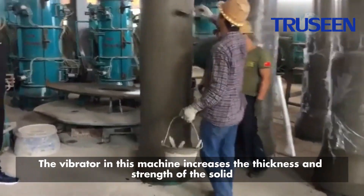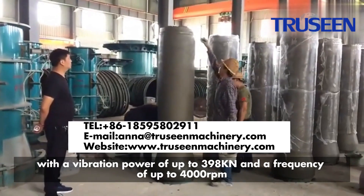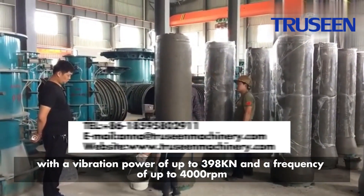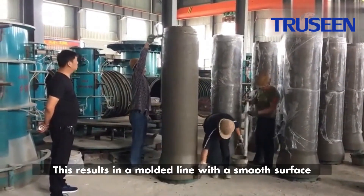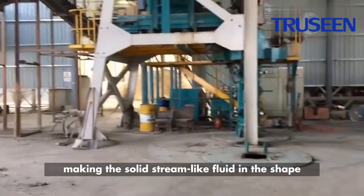The vibrator in this machine increases the thickness and strength of the solid, with a vibration power of up to 398 knots and a frequency of up to 4,000 RPM. This results in a molded line with a smooth surface, making the solid stream-like fluid in the shape.